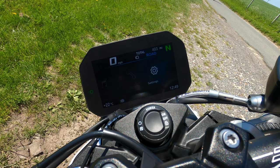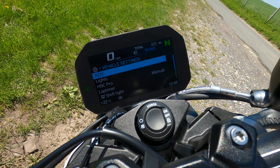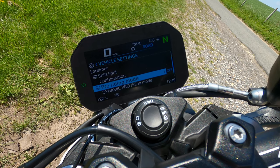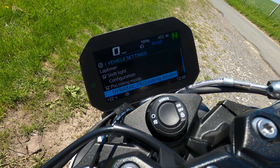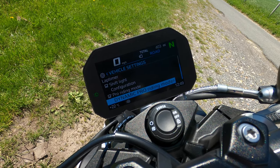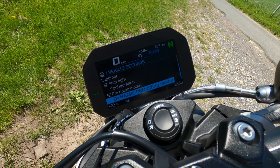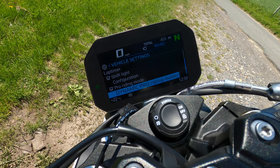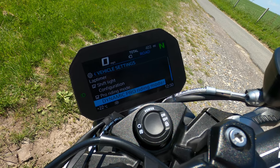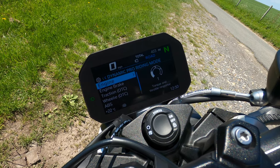You can set racetrack mode on as well. I want to show you the Dynamic Pro riding mode. You've got three standard modes — rain, road, and dynamic. Rain is reduced power with loads of traction, very safe. Road gives a more forgiving feel on the throttle. Dynamic sharpens everything up. But Dynamic Pro is your custom mode, only available on the Sport version.